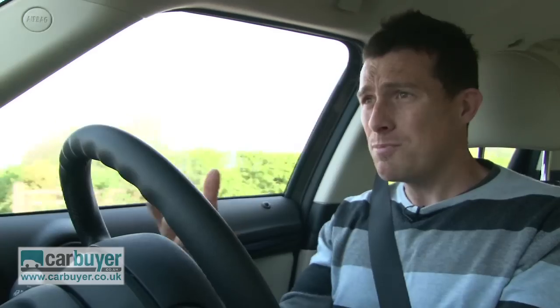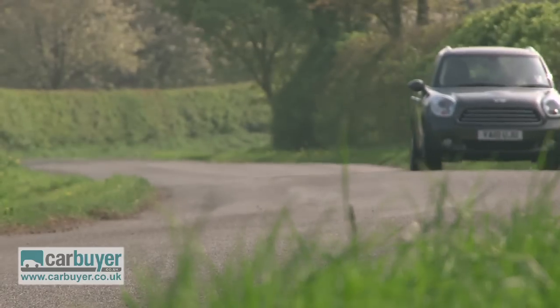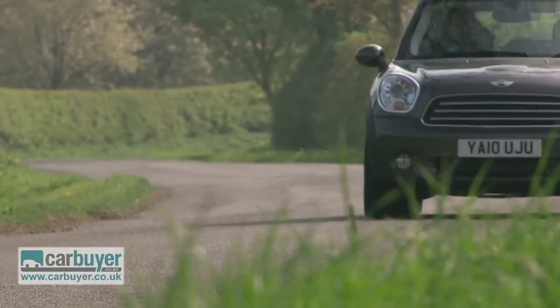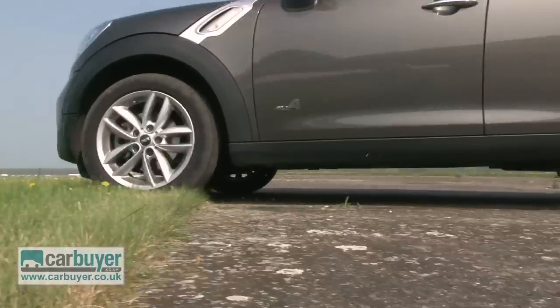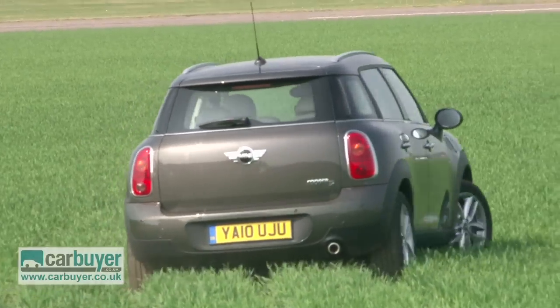And because you've got that jacked up suspension and the higher ride height, you get a better view over traffic, which means it's actually easier to drive in town. It also means the Countryman can deal with more than just tarmac, especially if you go for the AWD version. Just don't expect it to do much more extreme off-roading than this.